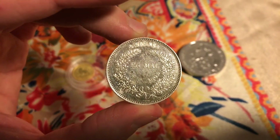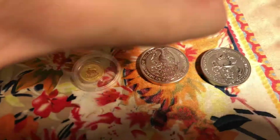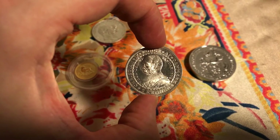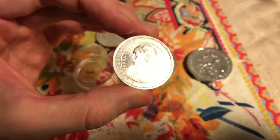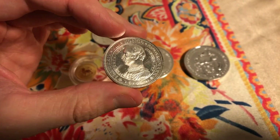I also got a commemorative coin from Denmark, two crowns. It's like mint, almost — 1906.